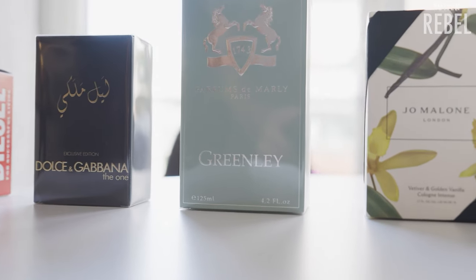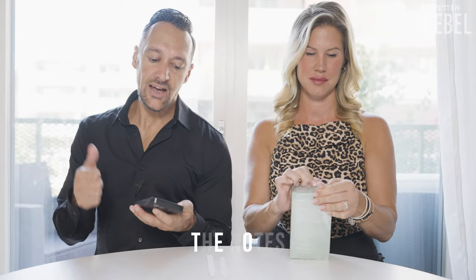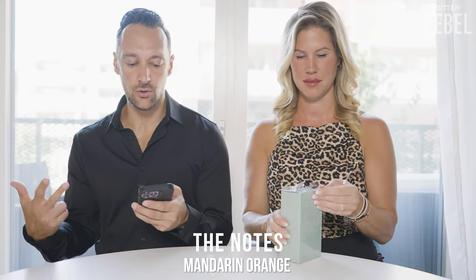Parfums de Marly is one of my absolute favorite perfume houses in the world, and this one is Greenley. This is not my first bottle — I gave my first bottle away and sort of regretted it afterwards. I missed it so much that it was time to get a new bottle. The notes are green apple, Calabrian bergamot, mandarin orange, petitgrain, cashmere, pomerose, cedar, violet, oakmoss, musk, and amberwood. Look at these bottles — they are so beautiful.